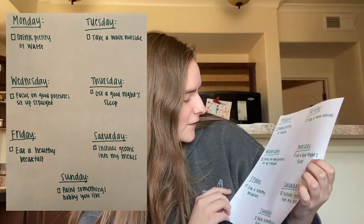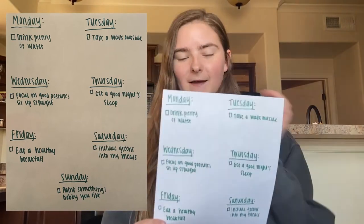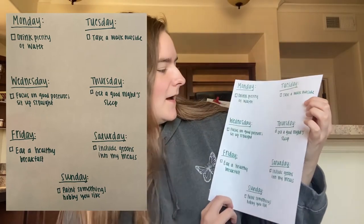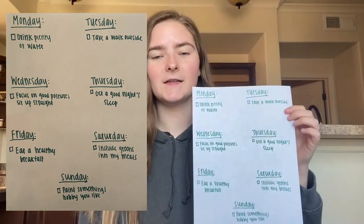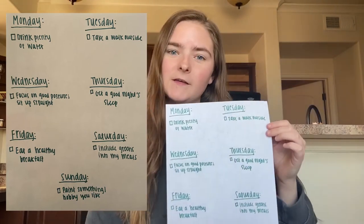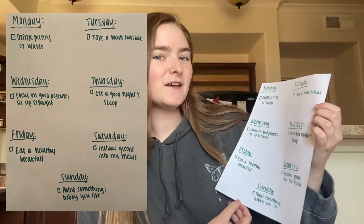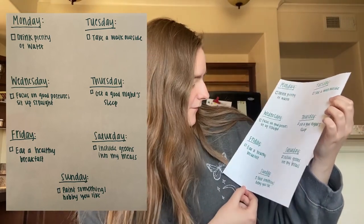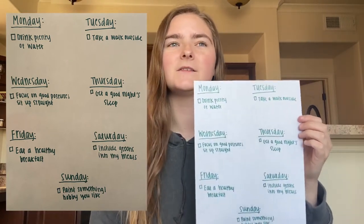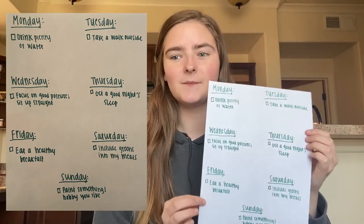For Wednesday, I put focus on good posture and sitting up straight — something I'm working on since I always slouch. For Thursday, I put get a good night's sleep — I've been staying up too late, so I'm going to try going to bed earlier to feel refreshed. For Friday, I put eat a healthy breakfast — I normally don't eat breakfast because I don't have enough time, but now I'm going to make it a priority.